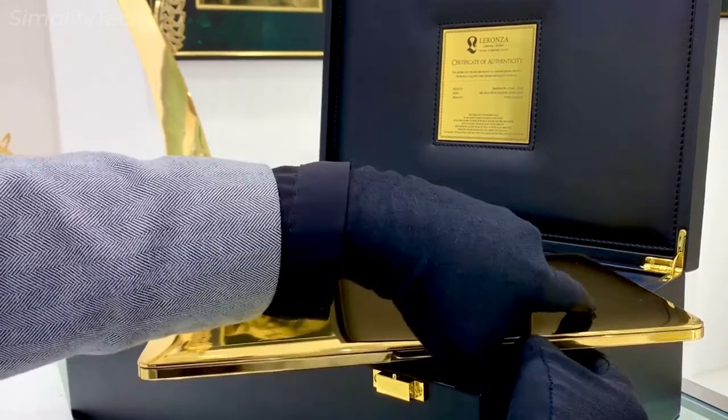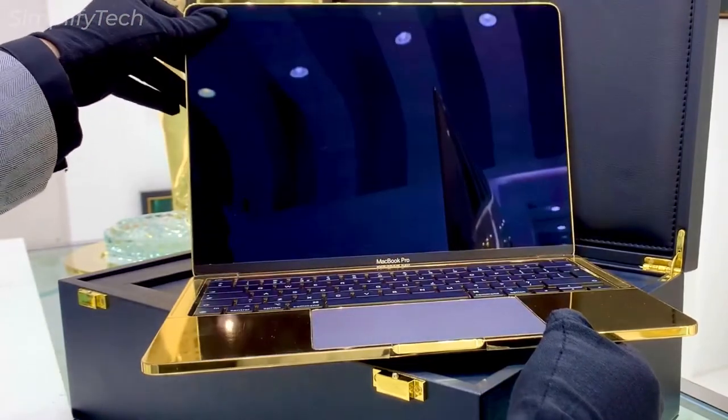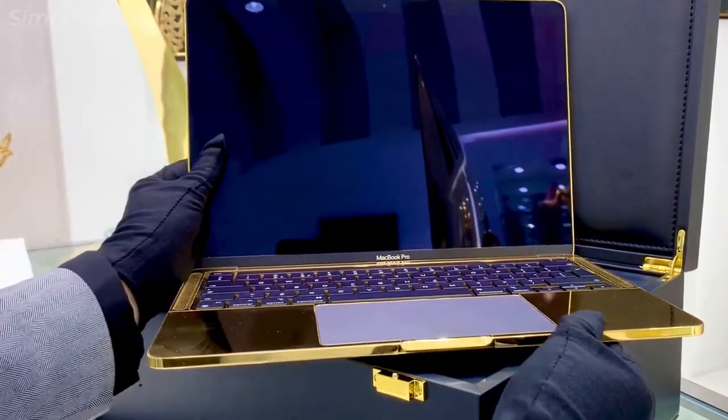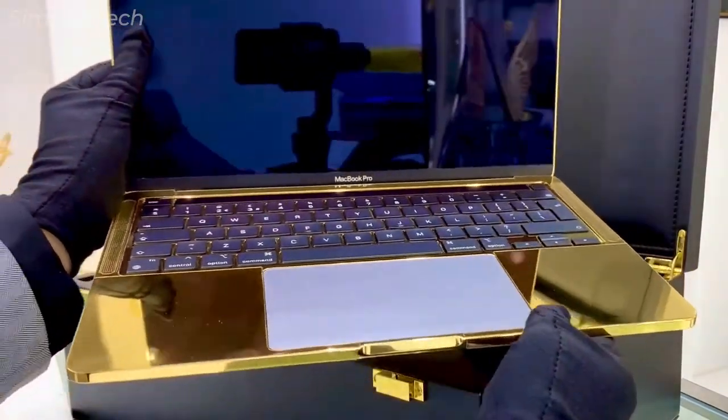It comes with a 15-inch display, Intel Core 2 Duo processor with 2.4 GHz, 4GB of RAM, and 160GB of hard drive. The laptop was still sold with a full warranty to the buyer following the changes, even after so many customizations.